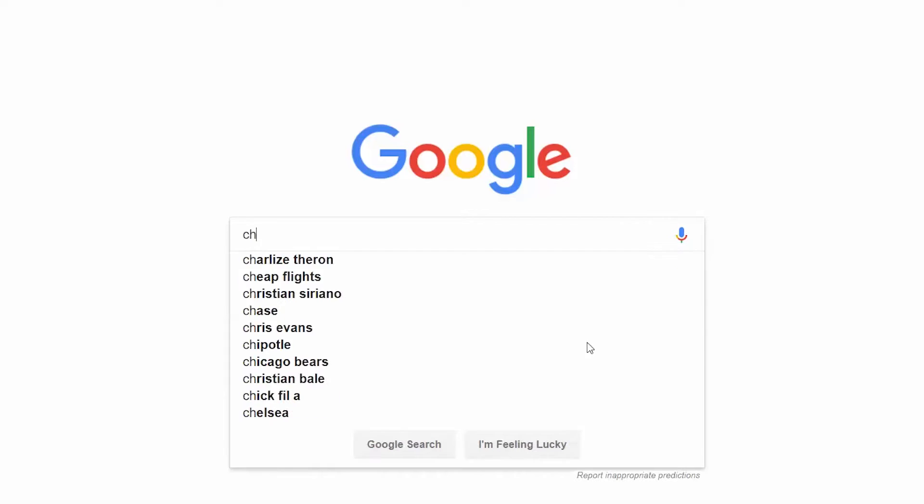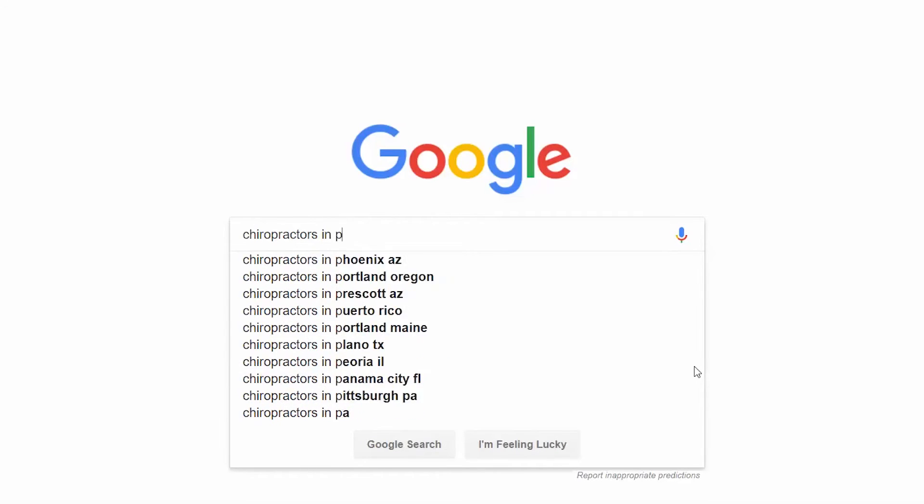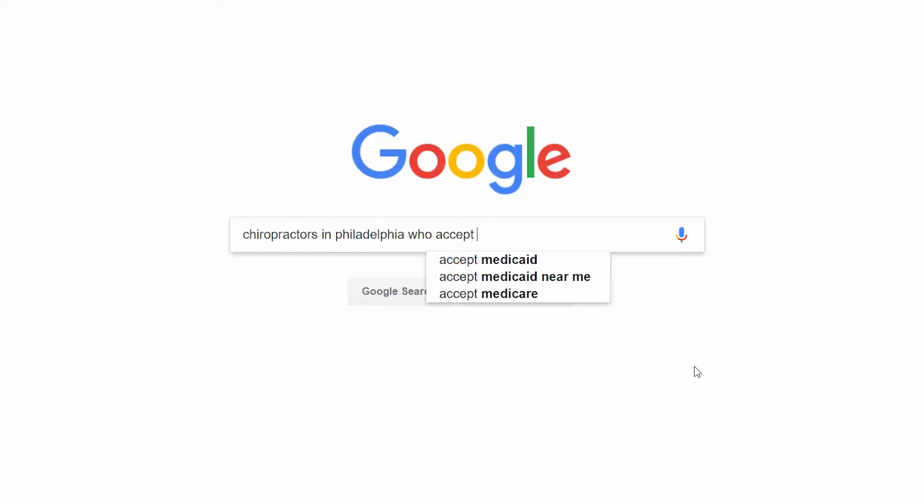So, instead of just targeting a keyword like "chiropractor," you're targeting a keyword like "chiropractors in Philadelphia who accept insurance." The idea is that by targeting long-tail keywords, there will be less competition and you will pay less per click.